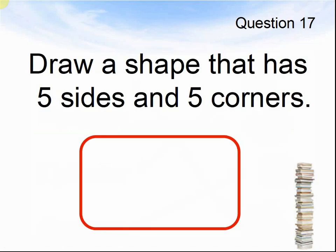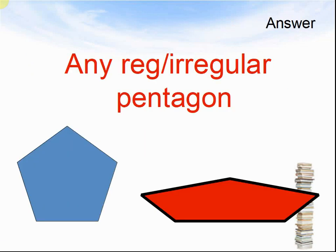Question 17. Draw a shape that has five sides and five corners. Pause the video until you are ready to see the answers. Any regular or irregular pentagon.